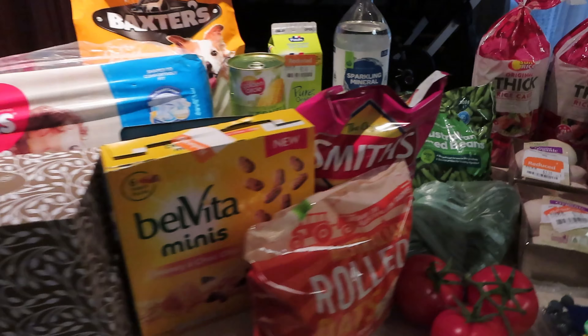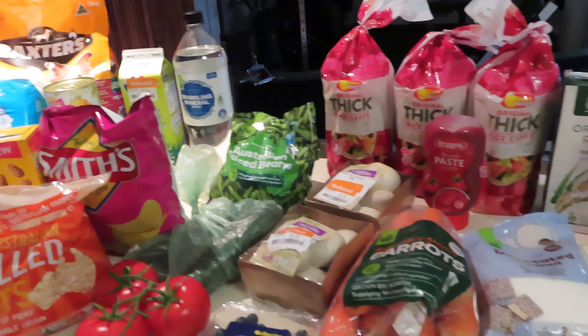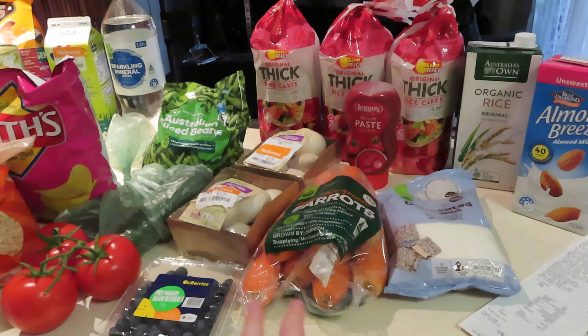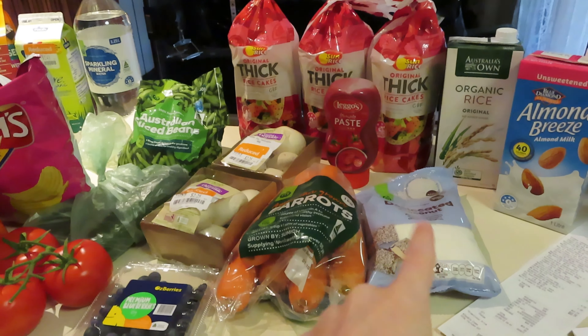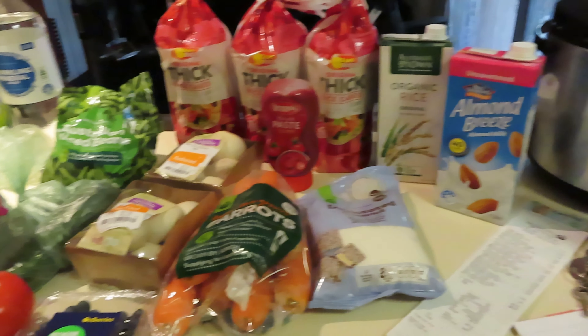That's everything for the week. As I say, monthly we do quite a lot, and during the week it's more fresh fruit and veg and anything I run out of, such as the coconut and the pizza sauce. I don't normally have those on hand unless I decide to make something. I'm not buying pizza anymore anyway.